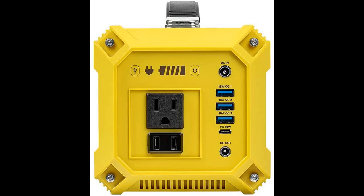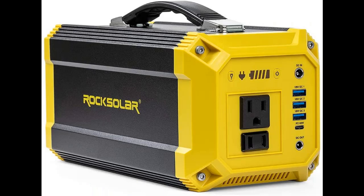Highlight features and overview summary include: take this 8.3-pound lightweight power supply with you anywhere, and use the LED display to monitor power.